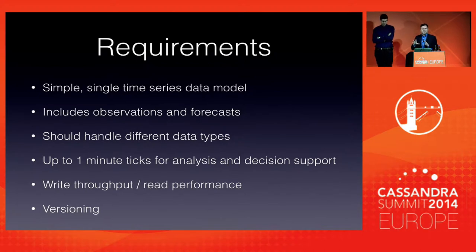We wanted to start by simplifying the data model — just a single, simple model, not dealing with sharding across different column families. We had to include observations, forecasts, and all different classes of data. We needed to ensure responses within a maximum of 200 milliseconds and the ability to write a lot of data. At the moment we're writing one million points per day, and that's growing. And lastly, we needed the ability to version data for various business needs — though not all data is versioned.